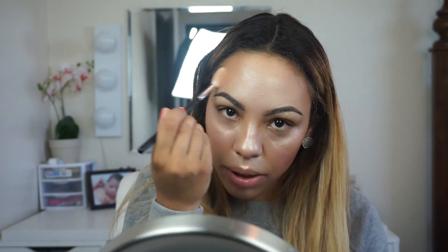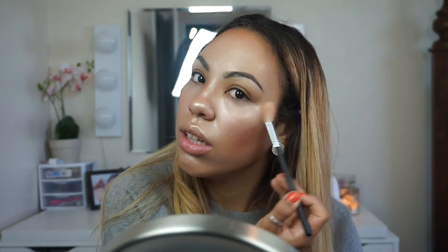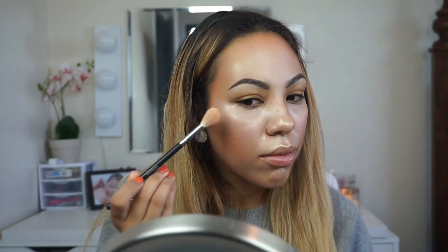Apply a little bit above your eyebrows as well. Then I'm going to add a few more highlighters to be a little different — I'm going to apply a little bit of Champagne Pop by Becca, just taking a little bit of this and applying it right over the Gilded.